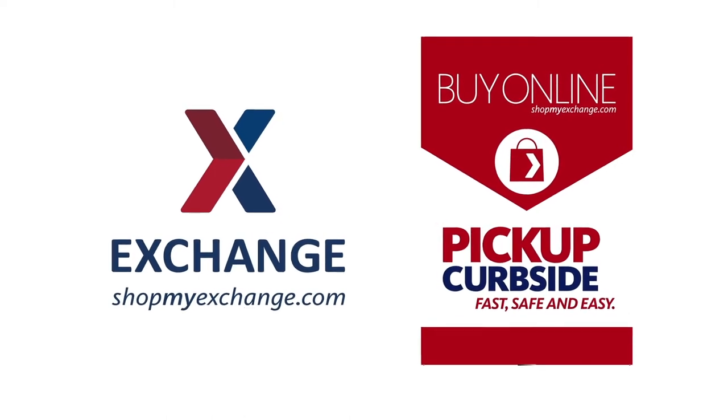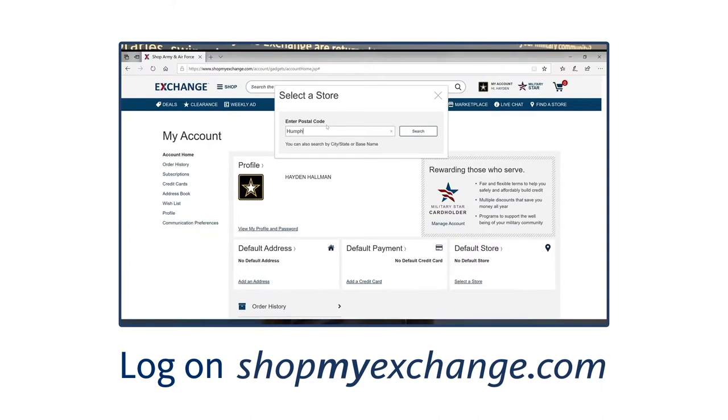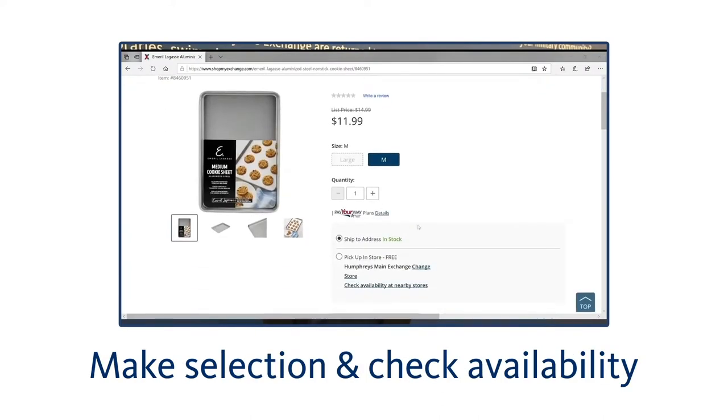The Exchange's Curbside Pickup Service. Just log on to ShopMyExchange.com and select your local exchange. Make your selection and check availability, complete your order, and select method of payment.